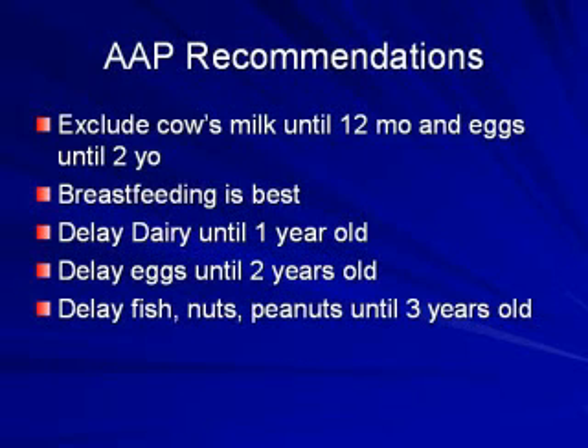The AAP has general recommendations for infant feeding. The general recommendations — and certainly for practical purposes not all parents follow this — but for infants in general, they say don't introduce full cow's milk like you'd buy at the store until a year, no eggs until age two, and no fish, nuts, or peanuts until age three.